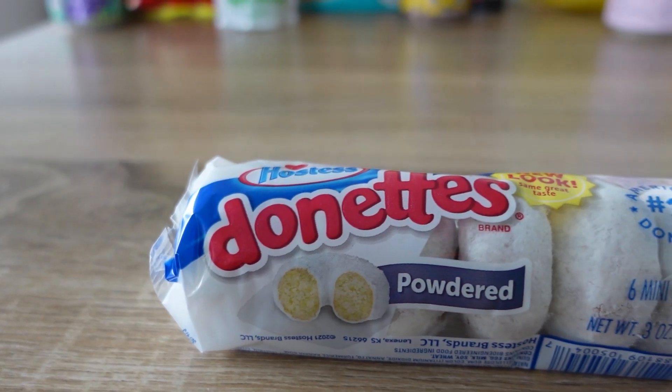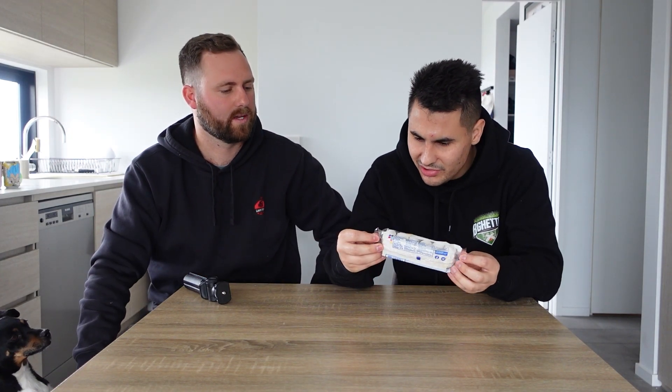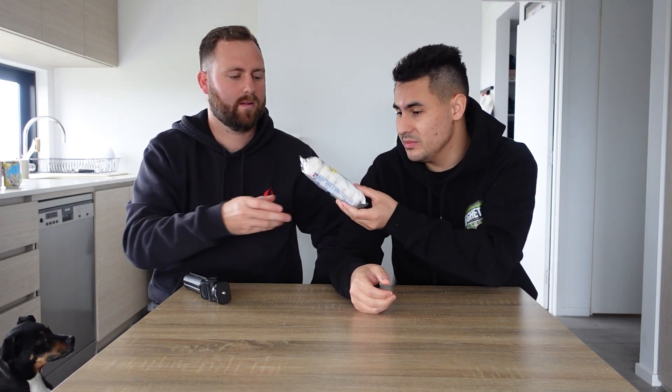Next up we have these powdered doughnuts — from the same company that makes Twinkies, Hostess. We got these from the US food store. It says they are America's number one doughnuts. Jacob was actually really excited for these ones — he reckoned he'd seen them in a movie. They look delicious. Every police officer in every movie has eaten these doughnuts.